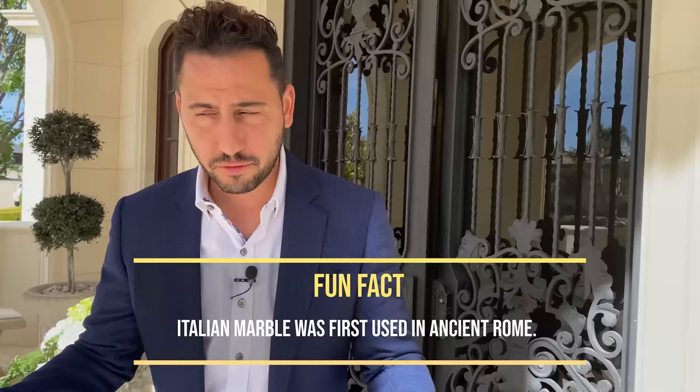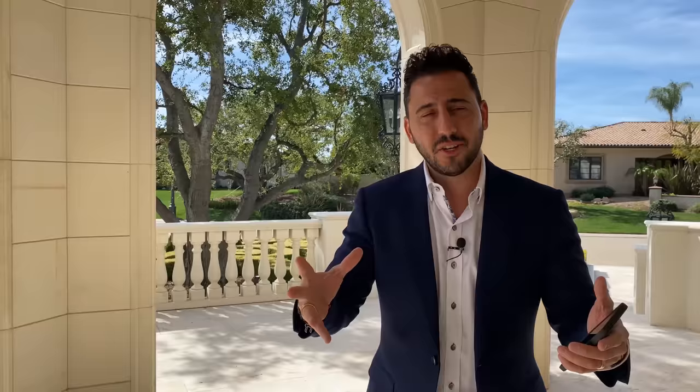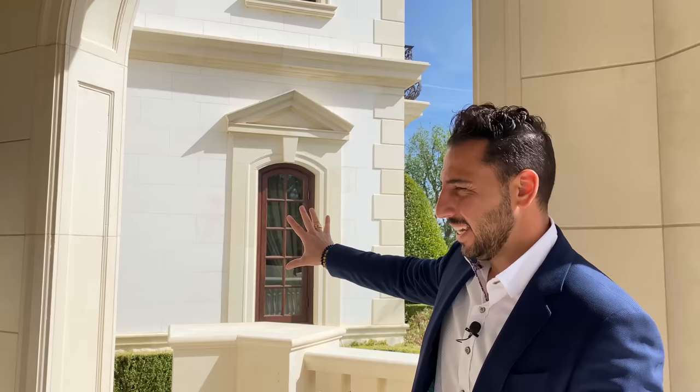The entire outside of this house is Italian marble. Typically you're going to see a house that has stucco. With this house, after years and years of being up, the better it's going to look because stone ages beautifully. That's all marble — all from Italy. In order to actually import that much marble, it costs a fortune.